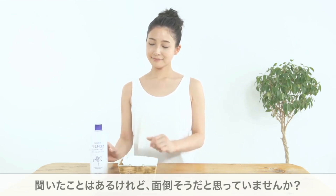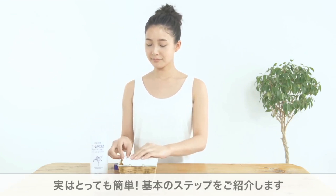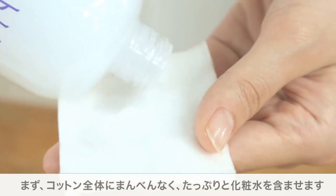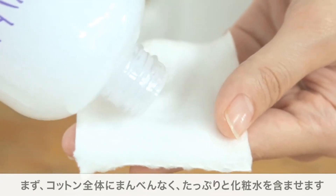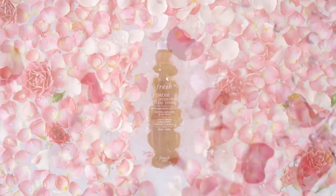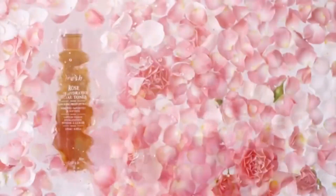Never underestimate the importance of the right toner in your skincare routine. Although it can seem unnecessary, toners actually play a very important role. Not only does it help cleanse off residual dirt or impurities, but it also rebalances your skin's pH level that may be disrupted by your cleanser. Toners can serve multiple functions such as exfoliation, rehydration, or moisture balance depending on the type of toner used.